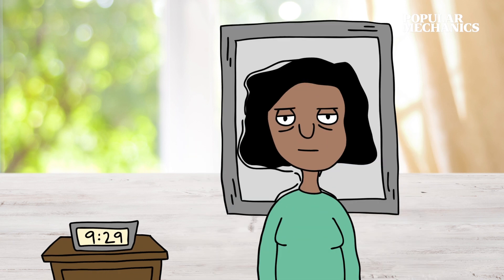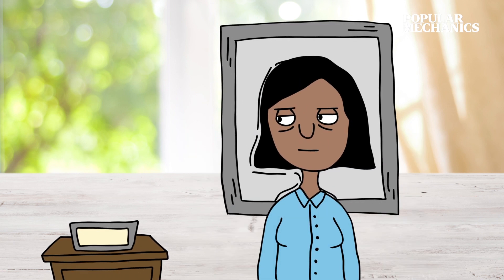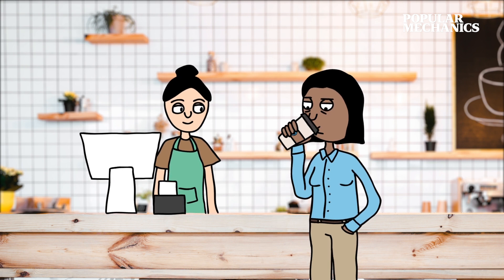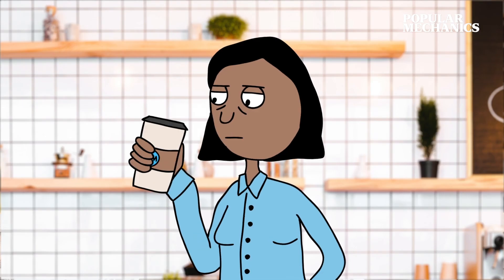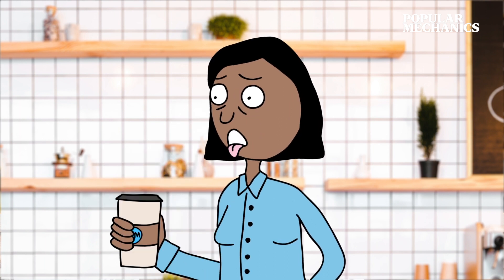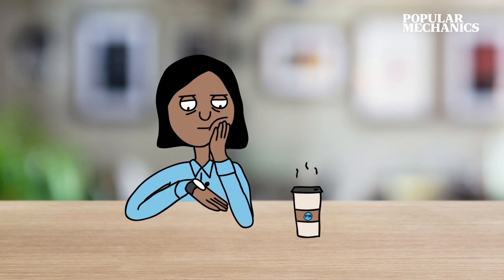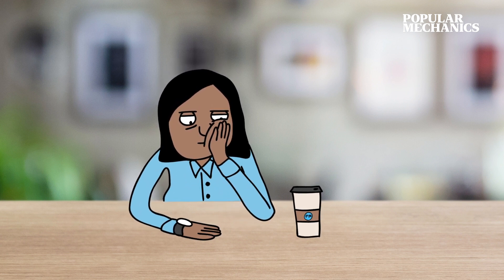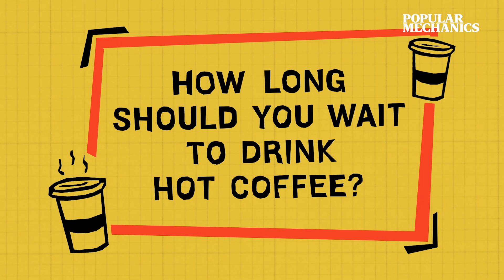You're tired, cranky, and late for work, so you'll fetch a cup of coffee. The only problem — it's crazy hot. If you're not careful you'll burn your tongue. So exactly how long do you need to wait until you can safely enjoy your coffee, and how long will it stay nice and hot until it gets too cold?